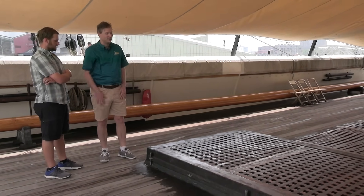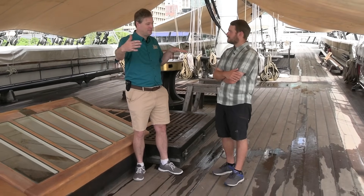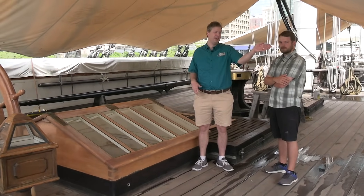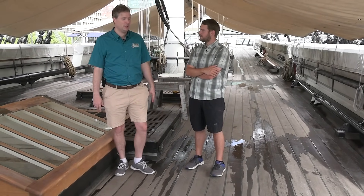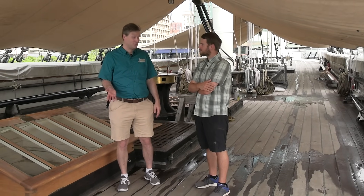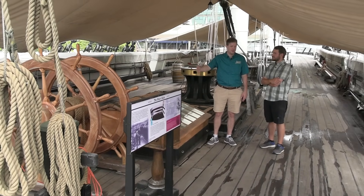We're now on the quarter deck of Constellation. The spar deck is one long deck, but areas have ceremonial names from the olden days. The quarter deck was where the captain would command from, with his cabin right off the quarter deck. This is where promotion ceremonies or other formal events would happen. The gangway is right here, so when the commanding officer came on board, this is where he would come — the command area of the ship. From here you can see all the masts and the whole crew.